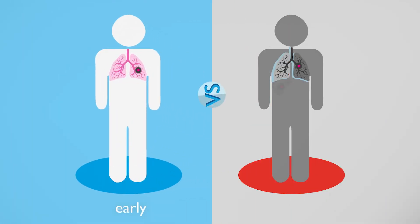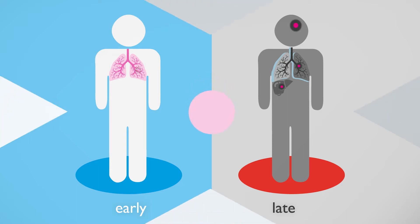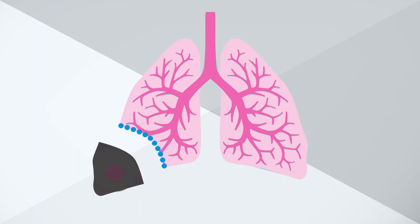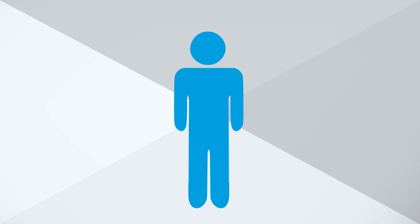When lung cancer is diagnosed early, the options for treatment are much better. Treatments can include surgery, often keyhole, which removes the part of the lung that is affected by cancer. This greatly improves the chance of survival.